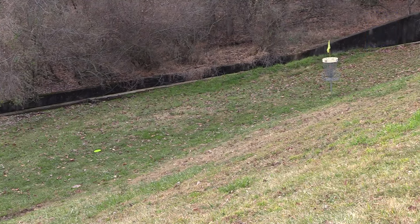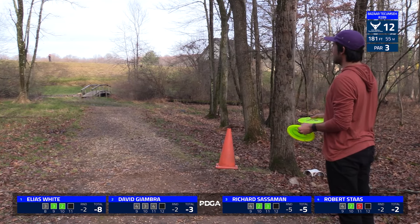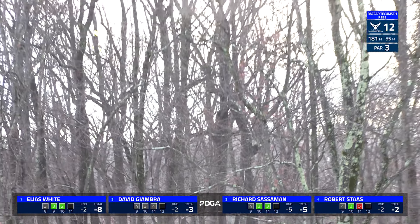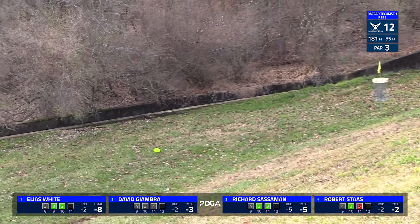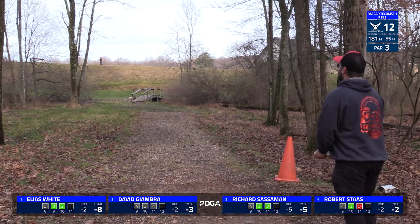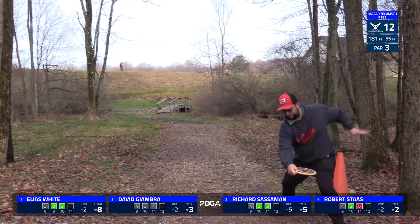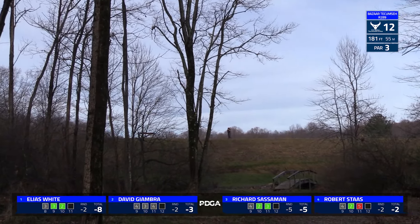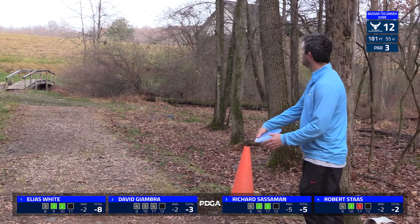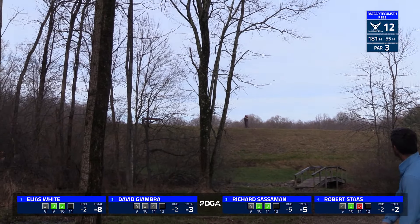Hole 12 is 181 foot par 3. You're going to go up this little alleyway towards the bridge and then hyzer out to the left. Elias goes with a pretty spiky hyzer that's going to come up just a little bit shorter than he would have liked, probably right about edge of circle one. This is another interesting hole — it's about as far left as it is far straight once you get to that corner. That super high spike hyzer to get the disc moving far left is really what you have to do to get all the way over there.